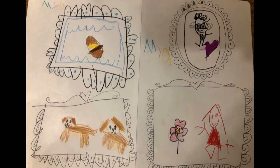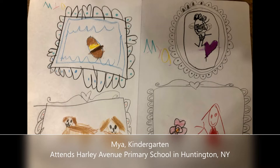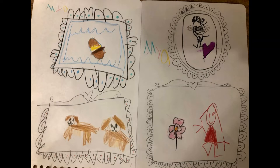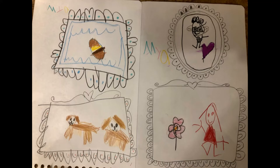Ahora tengo una obra más de arte para mostrarles, but this one was from our first week's video lesson on being thankful. This work of art comes from one of my personal friends who lives in New York. Her name is Maya. She is in kindergarten and goes to Harley Avenue Primary School in Huntington, New York. She wasn't able to print the handout, but look at how beautifully she drew her own frames and drew her pictures of what she's thankful for, which include cheeseburgers, her dad, the neighbor's two dogs, and her mom. Gracias por compartir, Maya.